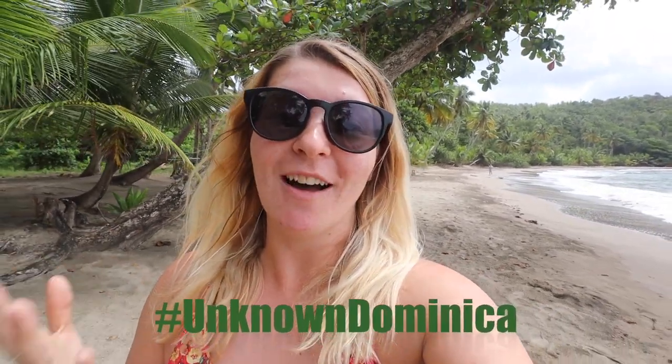Hello from the Caribbean island of Dominica. I've been here for the last few days with the tourism board Discover Dominica to really discover this wild and natural island. Dominica is known as the nature island of the Caribbean and I can certainly see why. This video is going to show you what I've been doing here for the last few days, going over some of the best activities and some really unique places. If Dominica isn't on your radar, I think after this video it just may be.